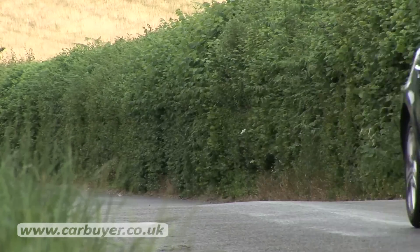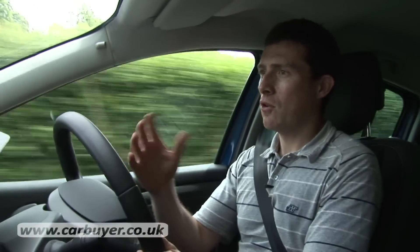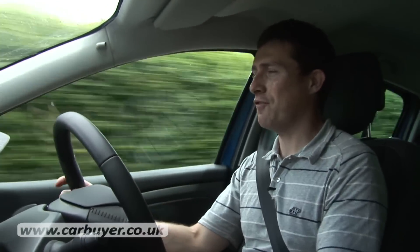The Megane handles reasonably well — there's loads of reassuring grip and there's hardly any body roll through the corners. The reason for that is the suspension is quite firm, although the car is still comfortable.